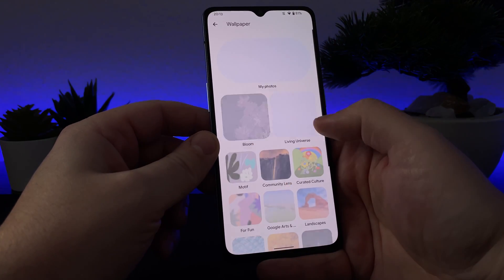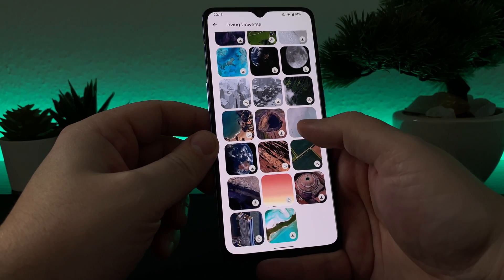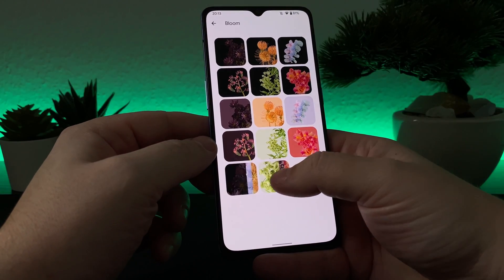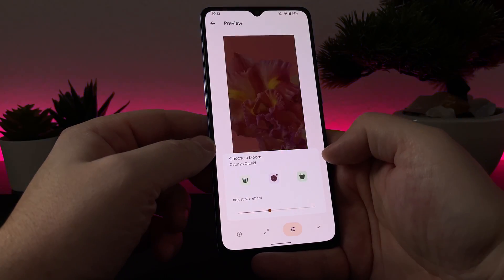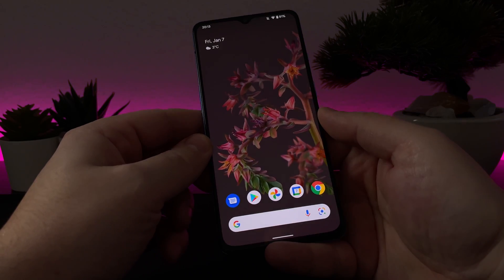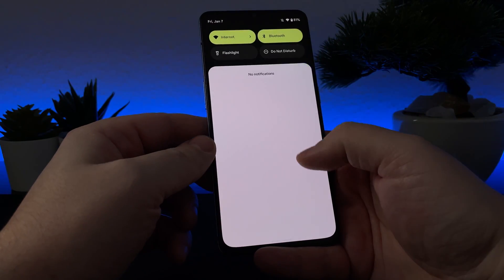I need to say that this ROM is a real Pixel Experience and you can convert your phone to a Pixel with Android 12. In this ROM you will get the stock Pixel launcher and all Google stock features, and most apps will see your phone like a Google Pixel device. You can even download Google Camera from the Play Store directly, but it will not work at all.